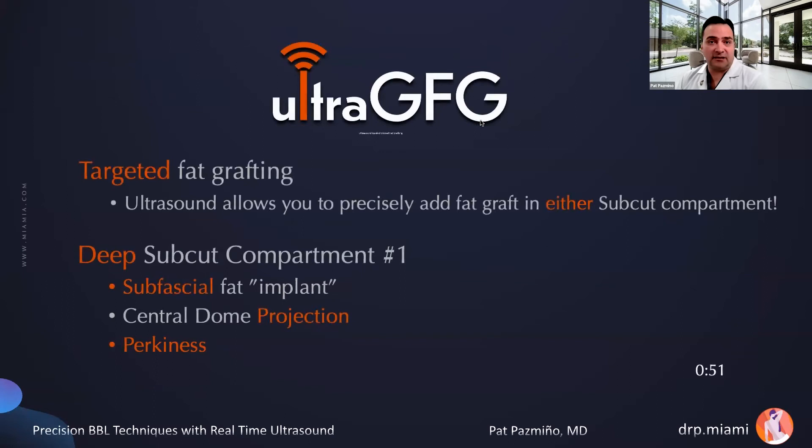Ultrasound allows us to do targeted fat grafting. For the first time, we can precisely add fat to either subcutaneous compartment. Today I'll show a case where I add fat into the deep subcutaneous compartment — literally creating a subfascial fat implant — to create great central dome perkiness because that's what the patient wants.